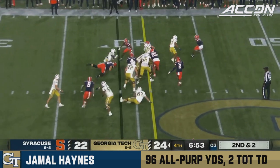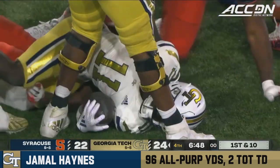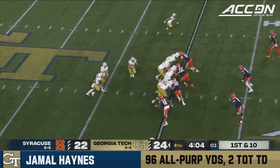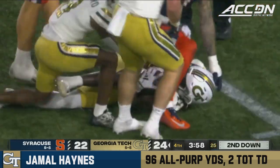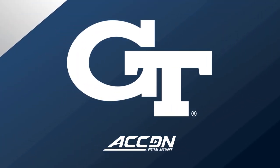Going to hand the ball to Haynes, and he'll get the first down to the 43. Going to hand the ball to Haynes again. Jamal Haynes picks up seven or eight on first down. And Jamal Haynes — thank you very much.